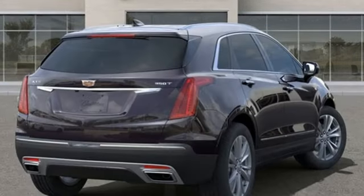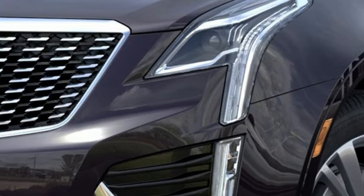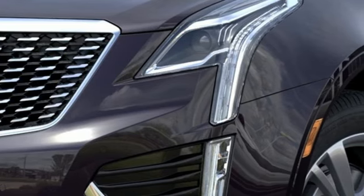Memory exterior door mirror settings. Dual zone climate control. Front and rear parking sensors. And intercooled turbo inline four-cylinder engine.